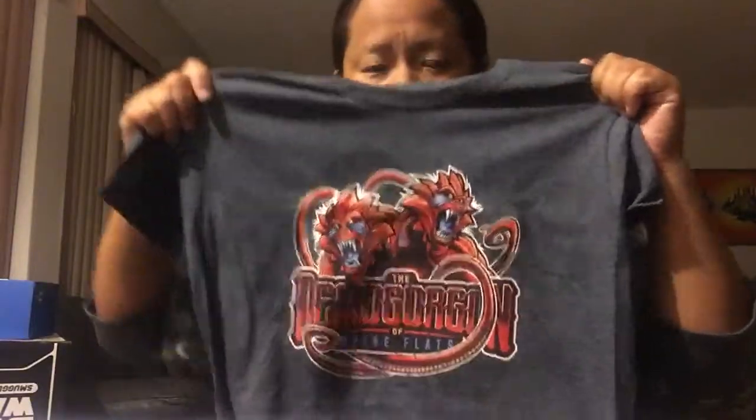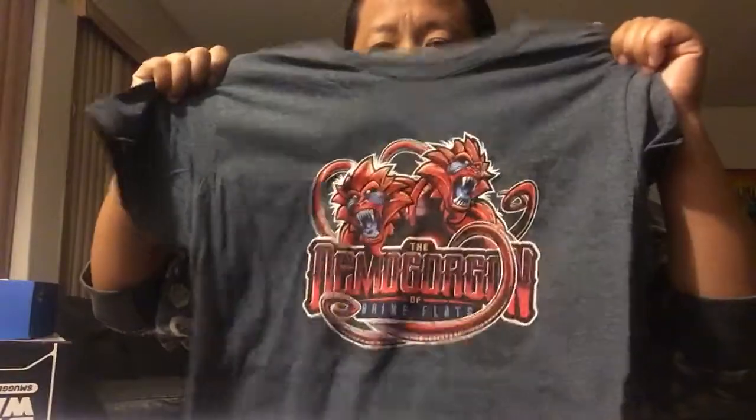There's also a t-shirt — a dark heathered gray — and it's Dungeons and Dragons. It features the Demogorgon logo, talking about Demogorgons again. I guess Demogorgons are actually part of Dungeons and Dragons lore. It's been a really long time since I played D&D — I think I played it as a little kid, mostly with my brother. The shirt says 'The Demogorgon of Brine Flats,' so I'm assuming Dungeons and Dragons is trying to promote some expansion through Geek Fuel.